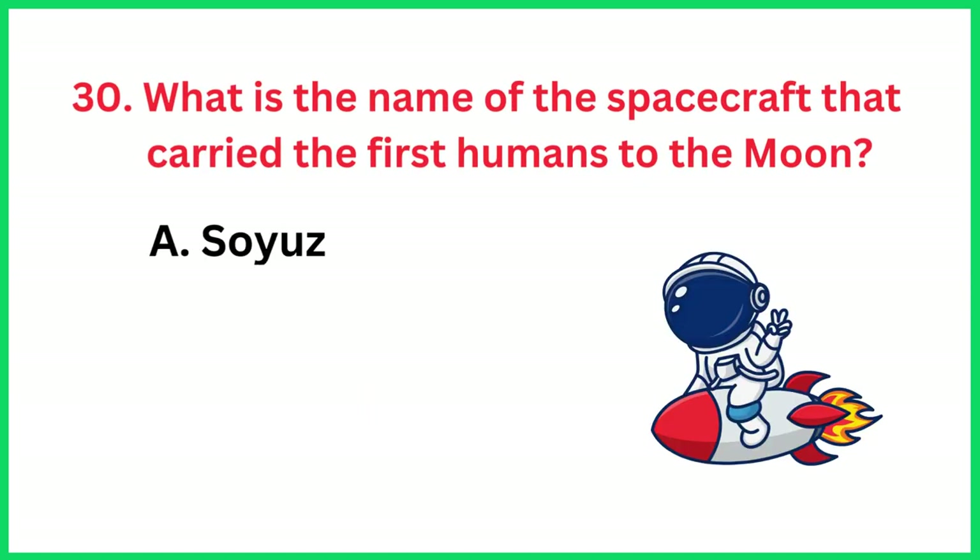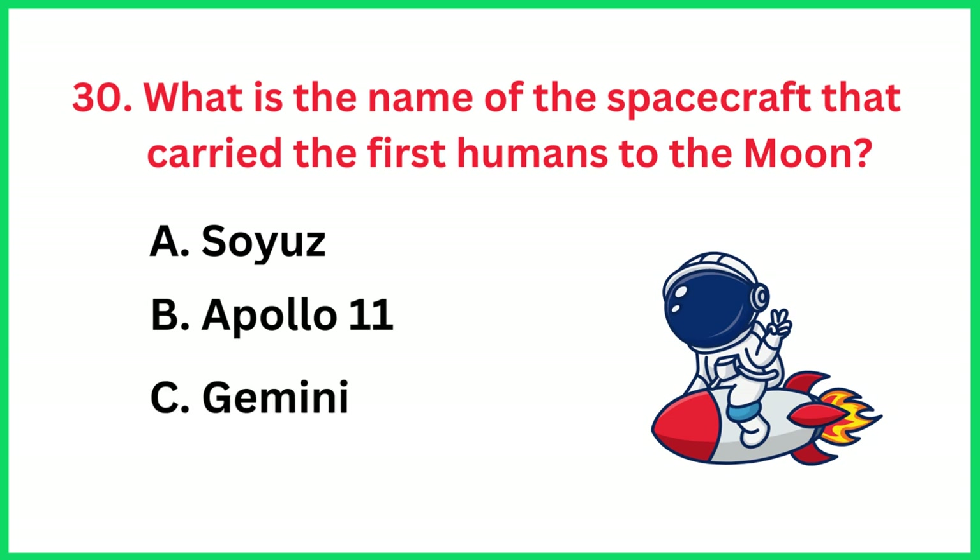What is the name of the spacecraft that carried the first humans to the moon? The correct answer is option D, Apollo 11.